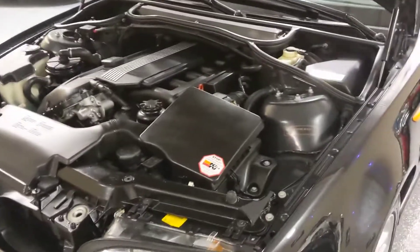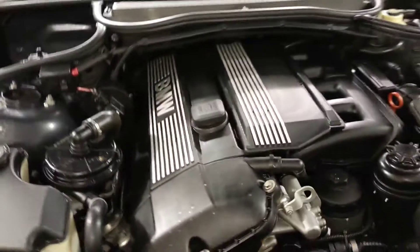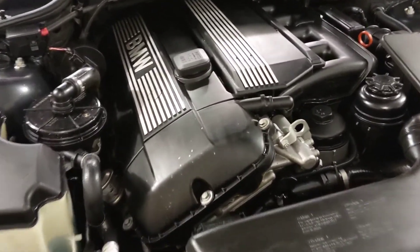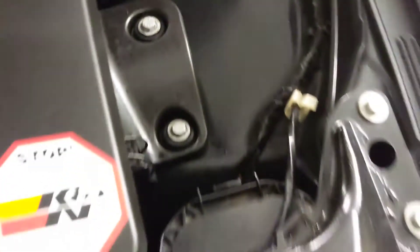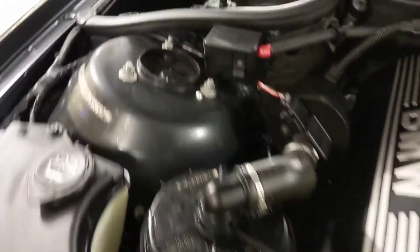I wanted to show you under the hood. That's the famous inline six-cylinder — pretty much a bulletproof engine. Coming from California, there's no oxidation. You don't see any rust on the bolts at all. These are original; they haven't been repainted or anything. Really makes a difference.